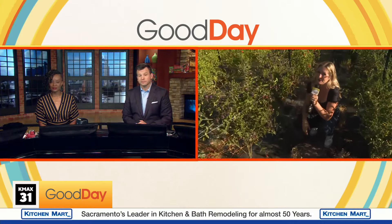Fresh and locally sourced produce from a farm that's put the environment first. Molly Reel is in Fiddle Town, checking out Sierra Oaks Farms.